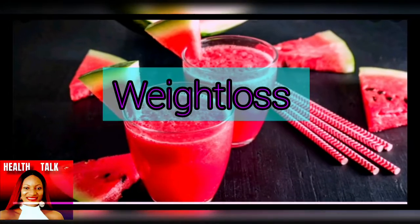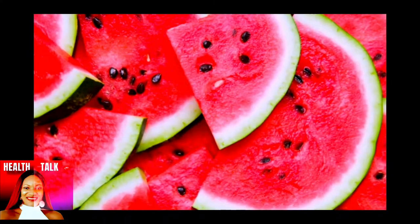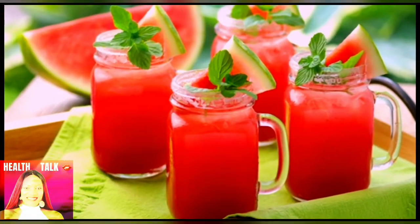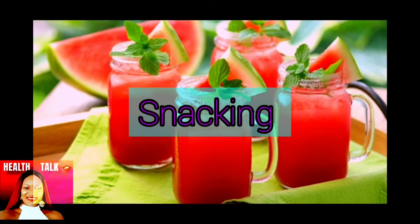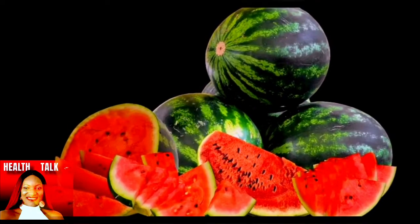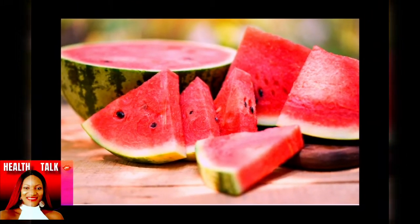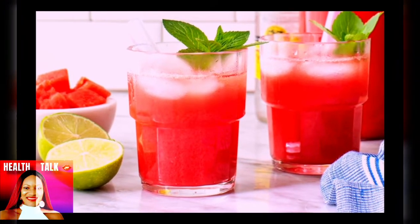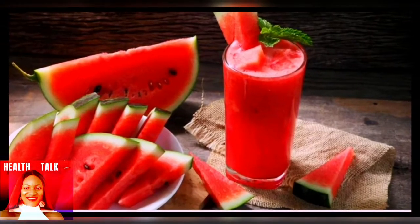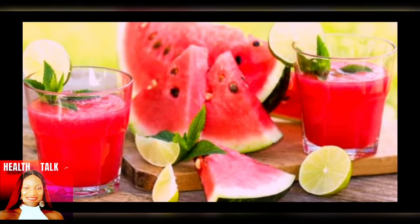Now let's talk about how watermelon juice helps you lose weight. Snacking on watermelon can keep you full for a longer period of time, and because it is packed with a whole lot of water, it keeps you full and makes you eat less. With all the vitamins and minerals in it, it helps you avoid snacking on something less healthy.